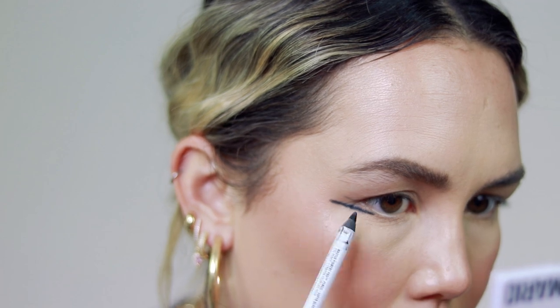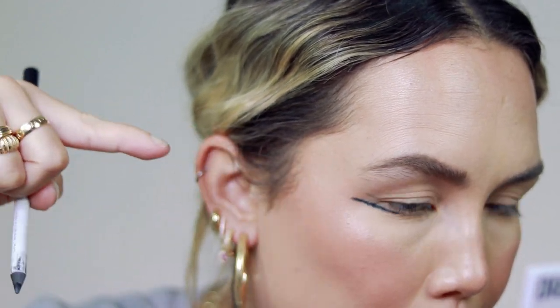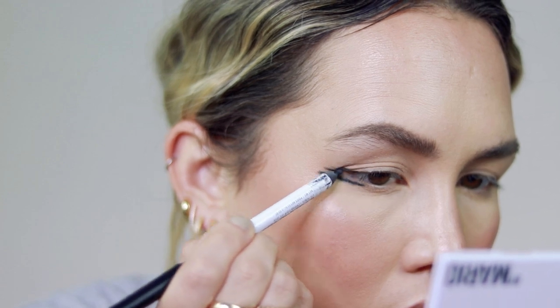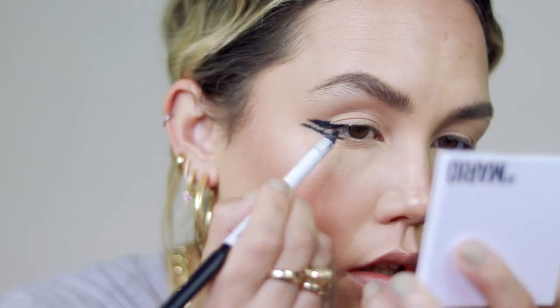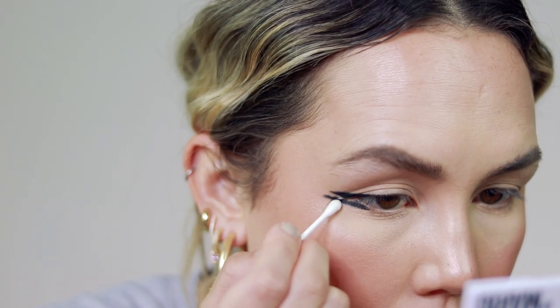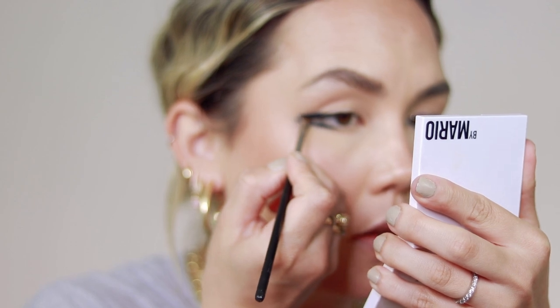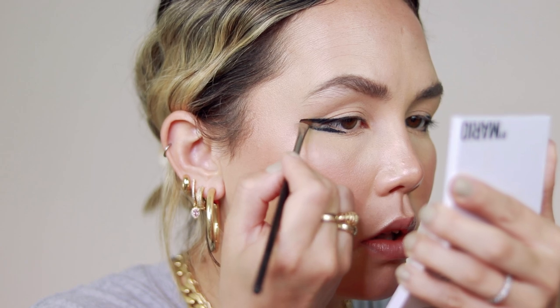On my upper lash line, I'm just trying to follow the same path as my lower lash line. I'm going to take a Q-tip just to kind of clean this up. Then I'm going to go over this with a black shadow — this one is from Mob, it's their Cake Liner. I'm going to set down that pencil with a black shadow just so it doesn't move around or transfer.